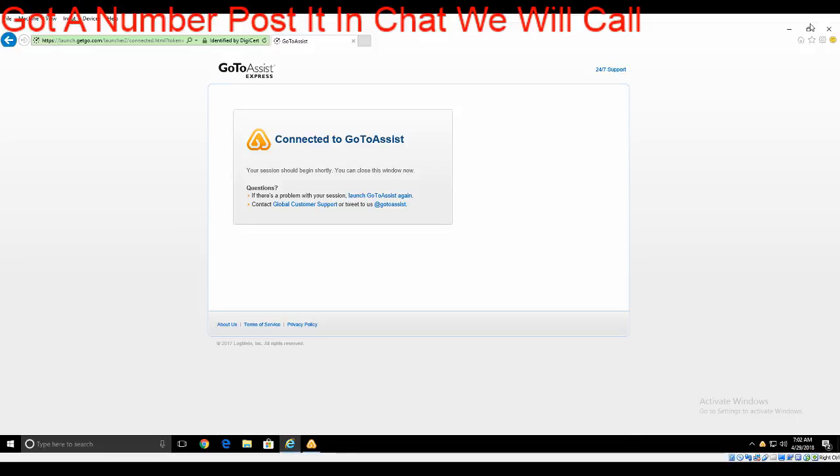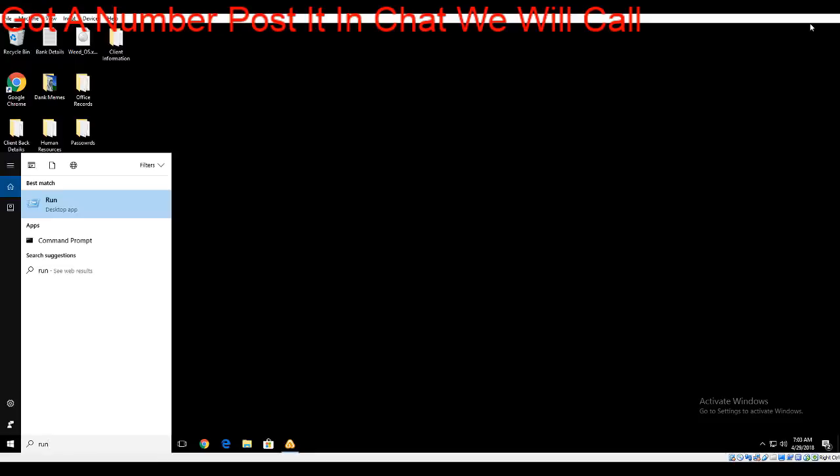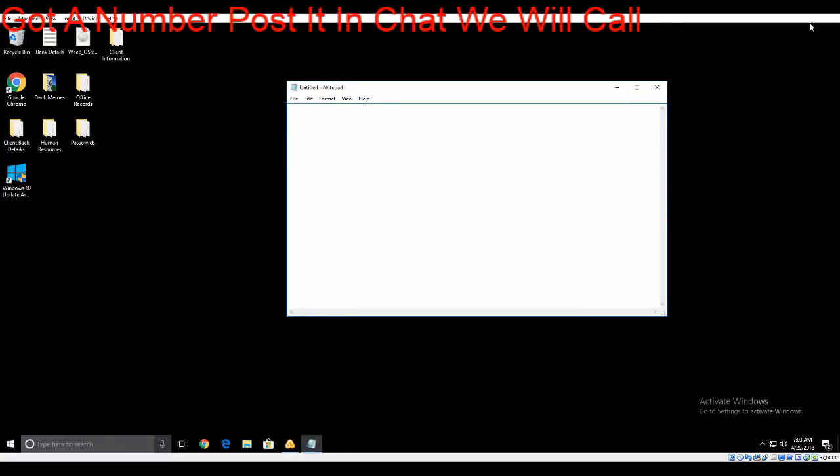How old is this computer? When did you purchase it? I bought it last year, around November. So it's not that old — fairly new. But she's having a couple of issues. She's running a little bit slow — slowed down quite a bit — and I think I've got that virus thing. There's a one-time charge to fix all these issues — will that be okay? Yes, should be.